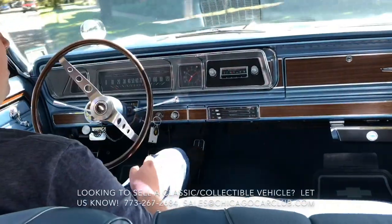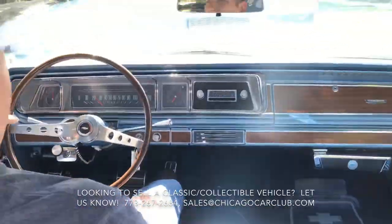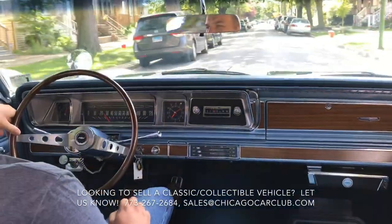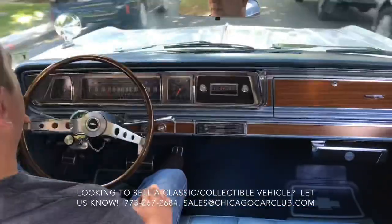325 horsepower Turbo-Jet 396 engine with a 307 Posi rear end.